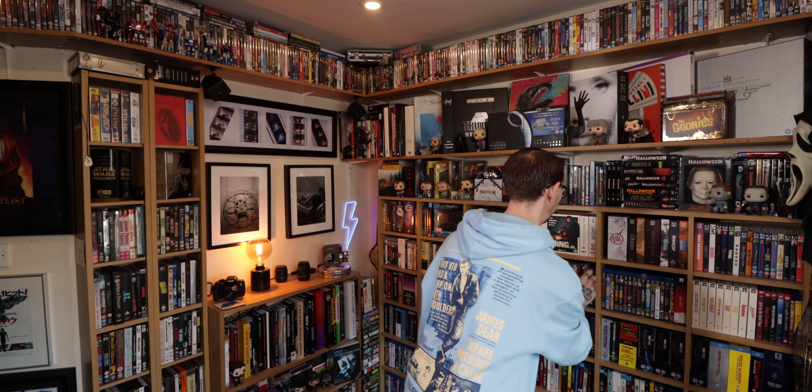Hey everyone, welcome back to The Movie Vault. My name is Rob, let's talk about movies. We're back with the end of month haul for September. Let's take a look at everything I grabbed throughout September. Let's get into it.